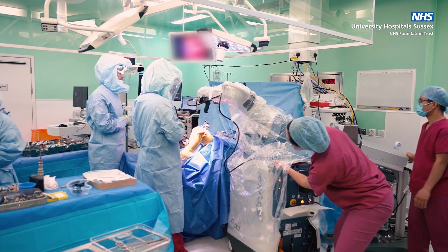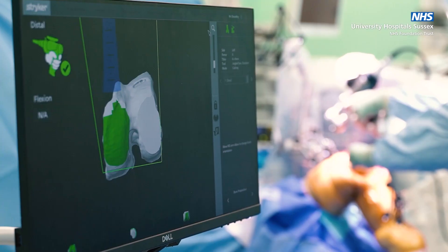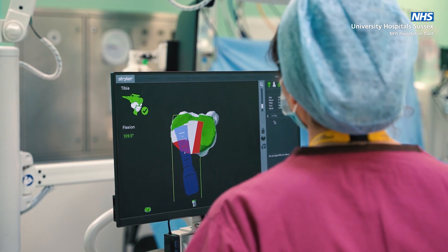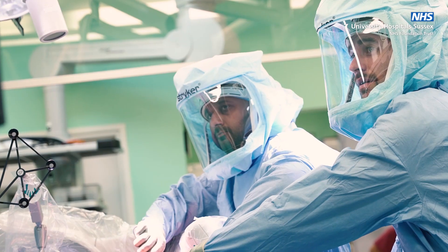We hope that means it improves the outcomes for patients over the longer term. The robot arm helps us to make precise cuts with safe boundaries. Those boundaries are there so that you cannot cut beyond the bone, and it makes it safer for the soft tissues around the bone.